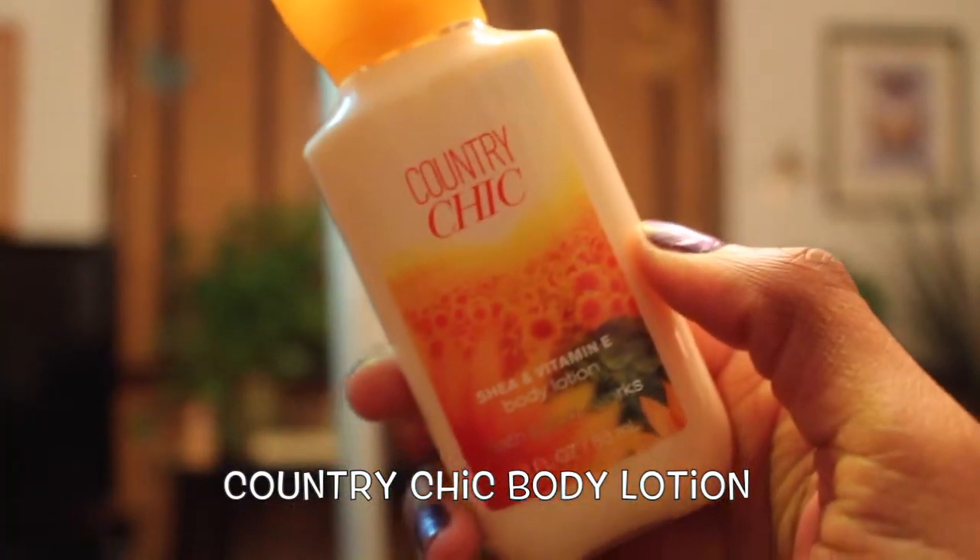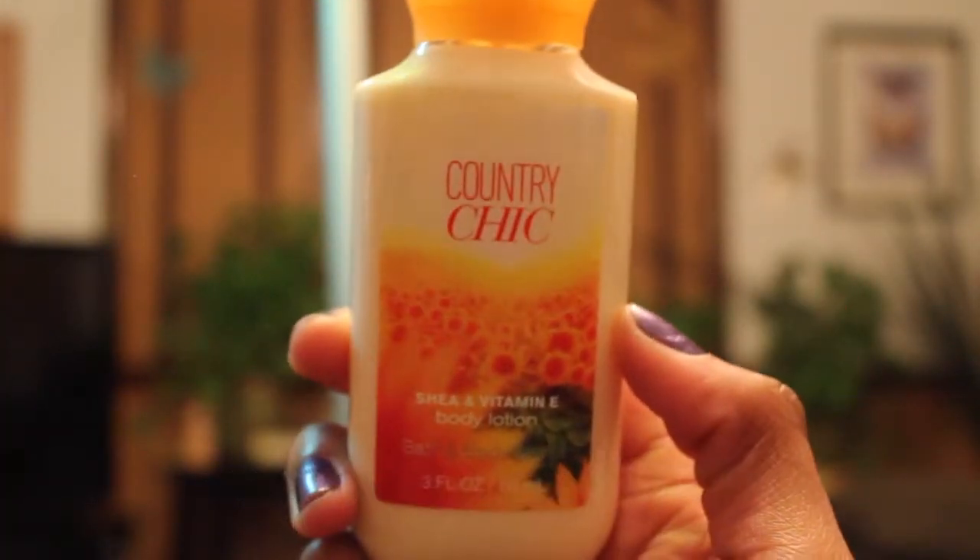The next scent I got is Country Chick. I don't really know what this smell is — maybe citrusy? The lady at the store said some of the stuff on that side wasn't coming back, so this might be a limited one. I'd definitely repurchase it if they brought it back. Hopefully it's not being discontinued.